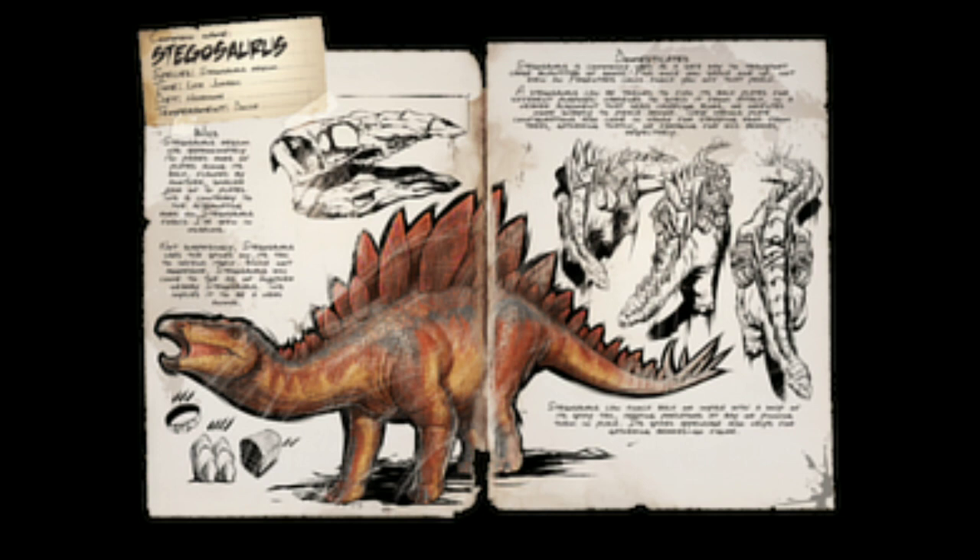Not surprisingly, Stegosaurus uses the spines on its tail to defend itself. While not aggressive, Stegosaurus will come to the aid of another nearby Stegosaurus. This implies it to be a herd animal.